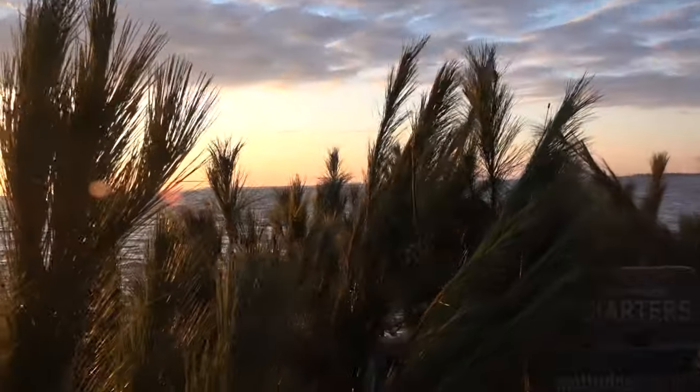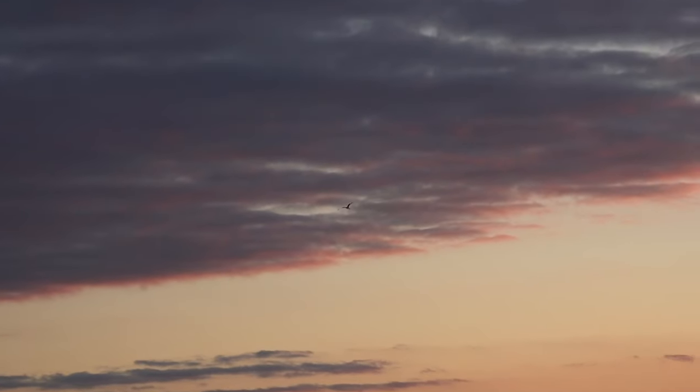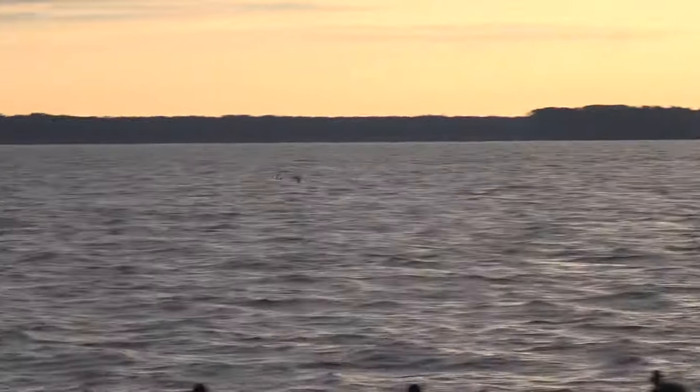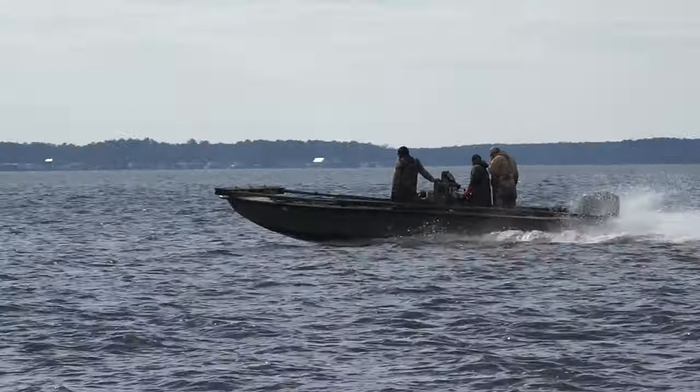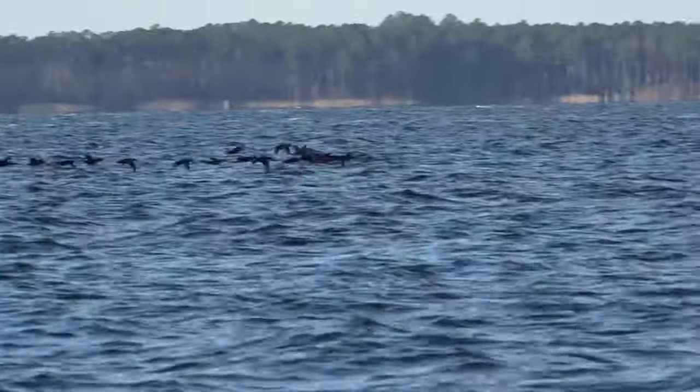Coming up to the right side. We initially set up on the north side, and their flight patterns had changed, so now we needed to be on the south side. Well, guess what? We can move the blind. So that's what we did — we moved the blind, and when we set up, we were in the flight path. That's about the length of the shots we're going to take.